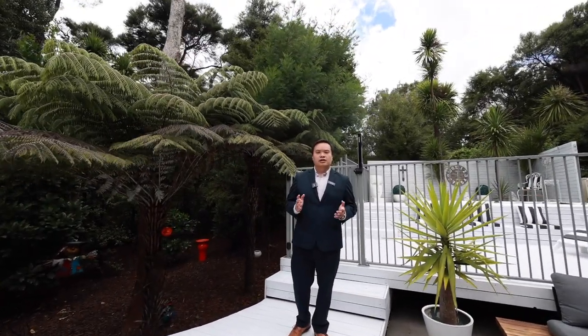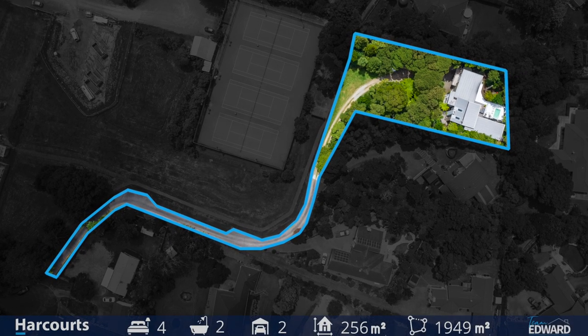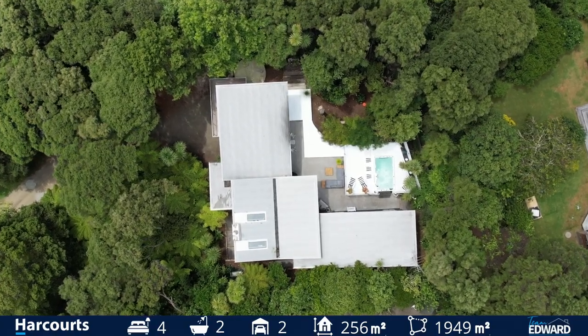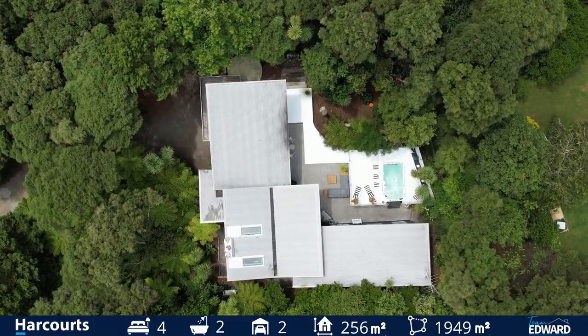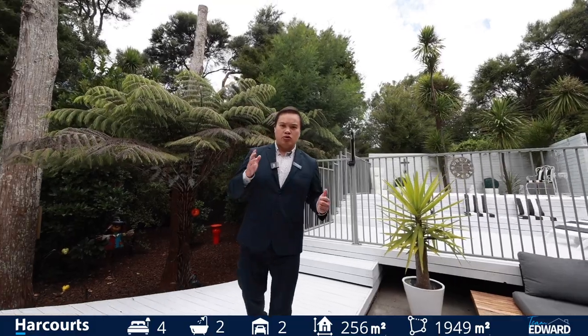23A Charlotte Land is a beautiful, gorgeous home with architectural design, sitting on almost 2,000 square meter land with over 250 square meter floor area. I am 100% sure you're going to fall in love with the property when you come through our open home. So let us show you.